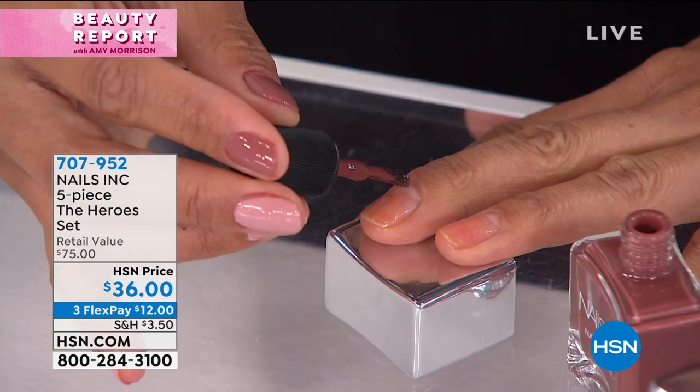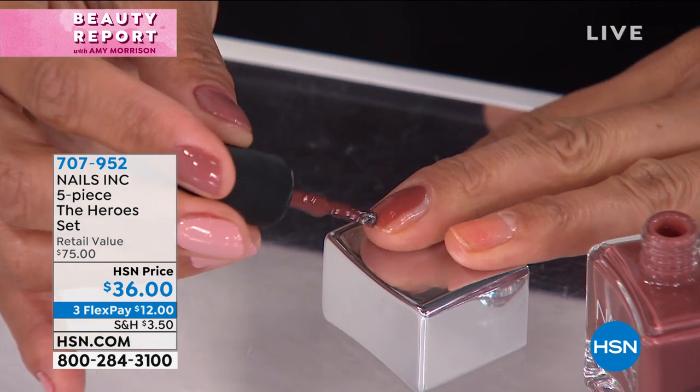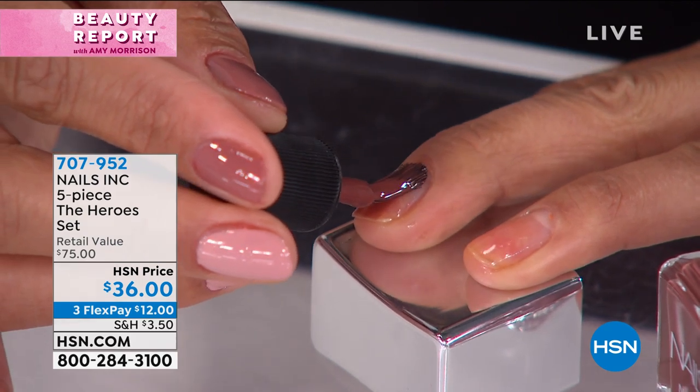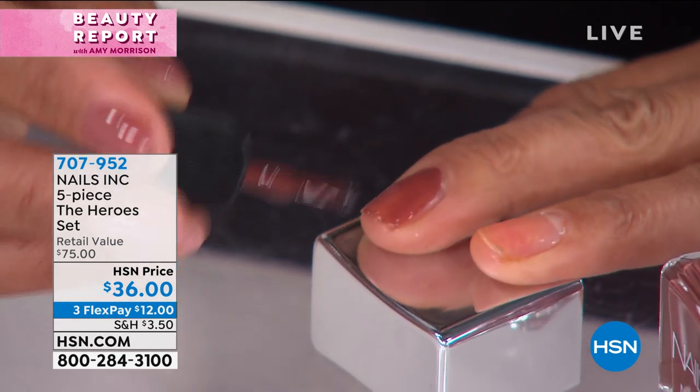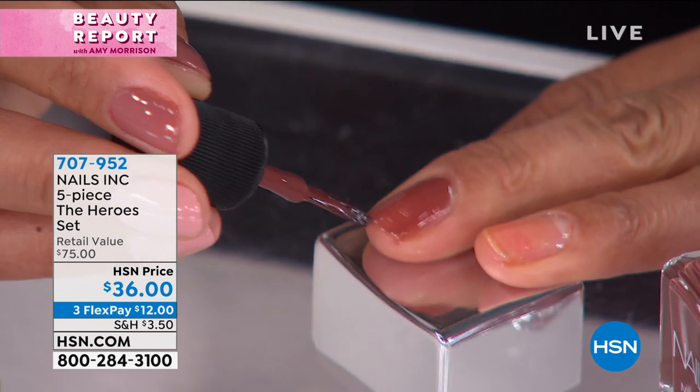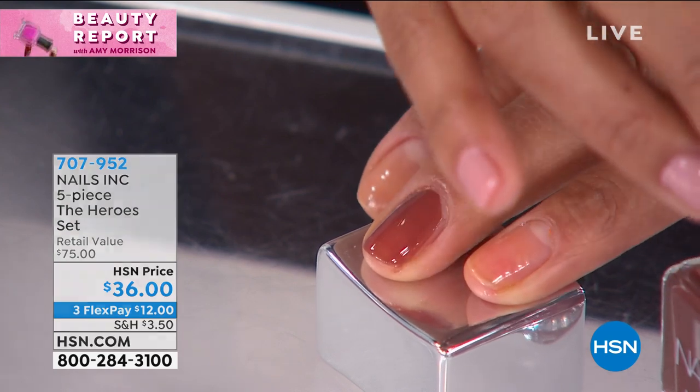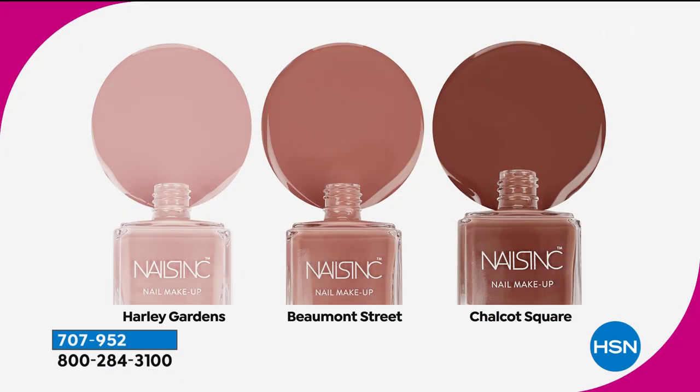That top coat is like your little manicurist in a bottle — it makes it all look professional, like you've just come out of the salon. You get that finished glossy look and you're out the door in 45 seconds because it's super fast dry. And even if we're going back into salons as things open up, it'd be nice to go in with your own color, your own top coat, your own base coat — knowing where it's been and who it's been touching.